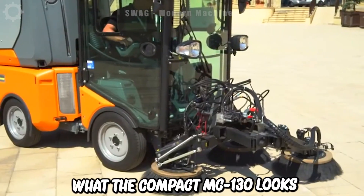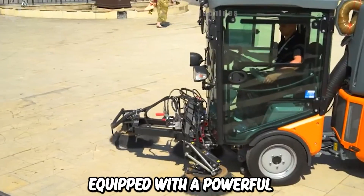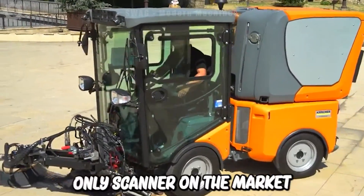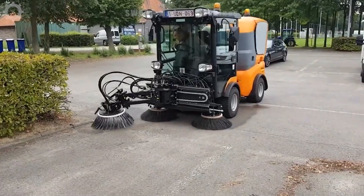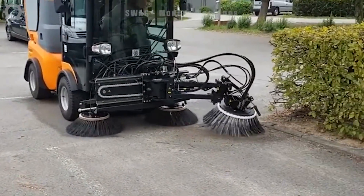This is what the compact MC-130 looks like. It's equipped with a powerful and economical Yanmar diesel engine, certified for stage 5. It's the only scanner on the market in the up to 3.5 tonne segment. It has a double cabin and makes a strong impression with its excellent combination of performance and economy in city cleaning work.